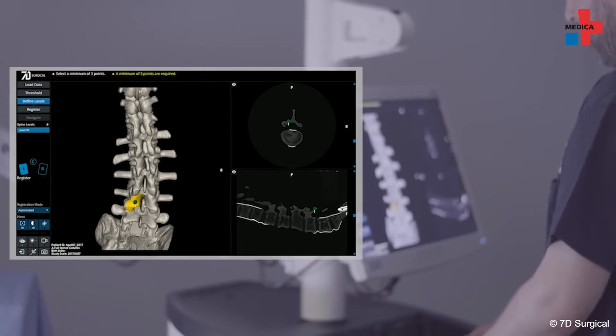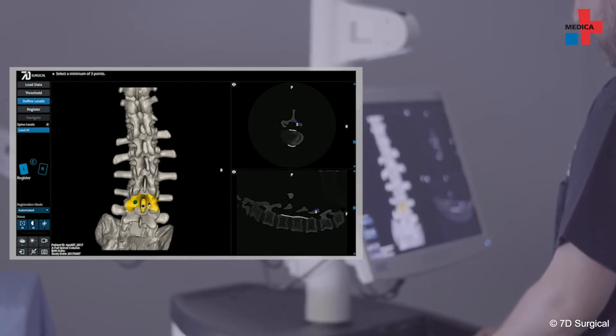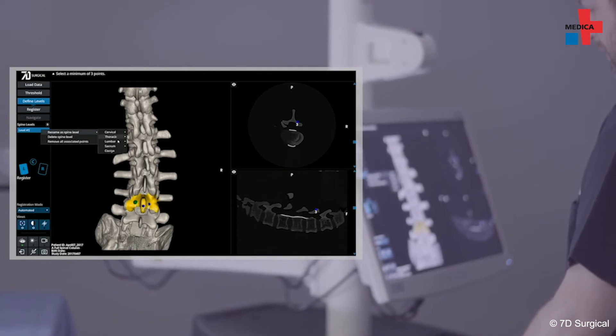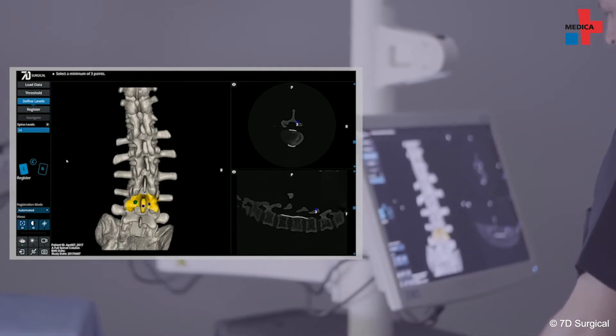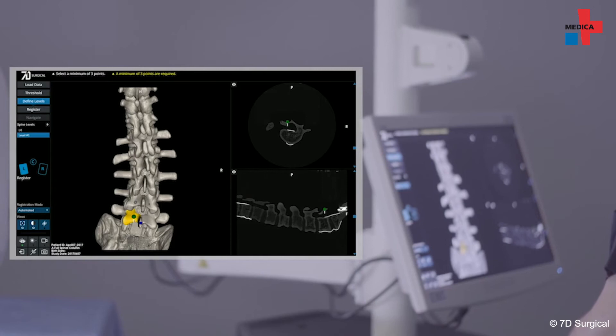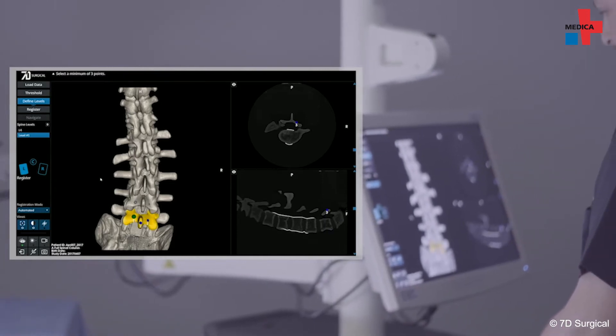The experienced surgeon sees further advantages of the system in different areas. It makes me feel more secure. It relieves a little pressure from the surgeon. And most importantly, it improves patient safety because we can lower the rate of complications. It also saves time and reduces radiation exposure during surgery.